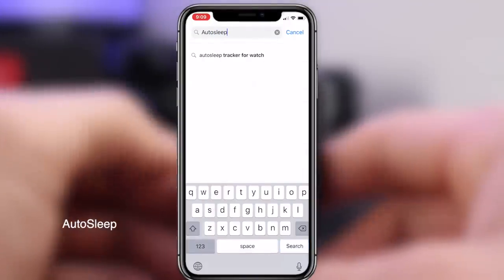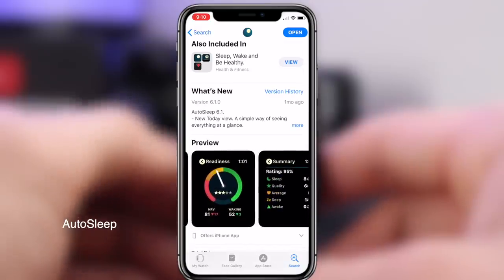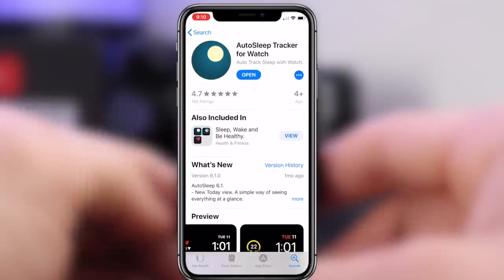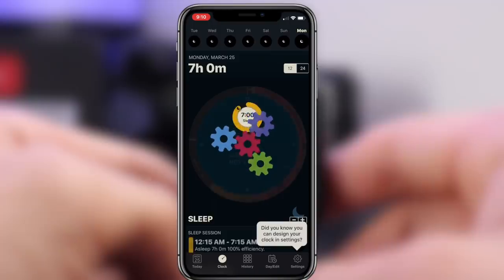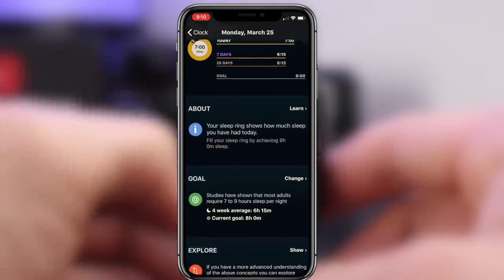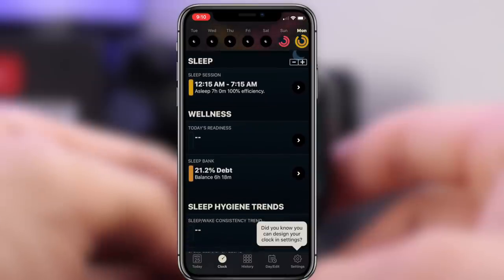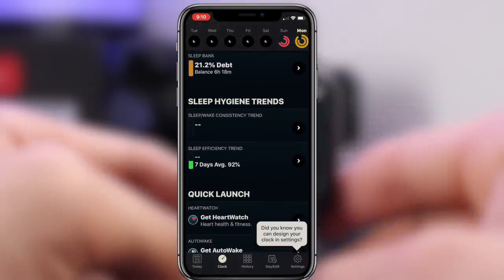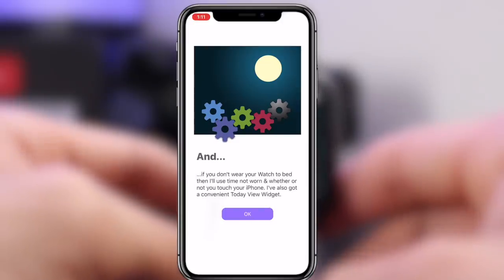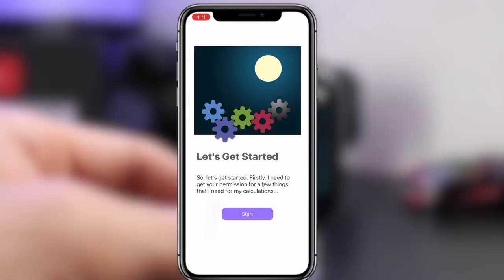The next one is called AutoSleep, and just like the name implies, it monitors your sleeping habits automatically without you having to do anything. This was the most requested app mentioned on Reddit and in a couple of my previous videos. Unlike some competitors that have a subscription plan, this one has a one-time fee. Once you purchase and open it for the first time you're able to configure it however you like. For more accurate results, the app recommends sleeping with the Apple Watch on.